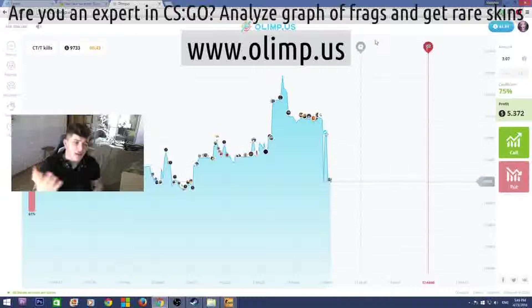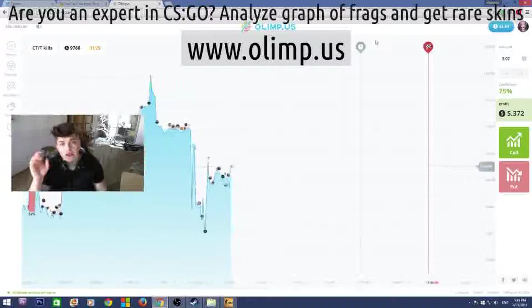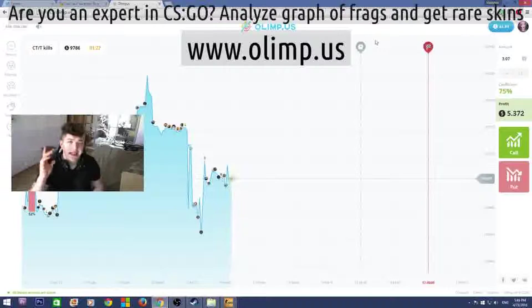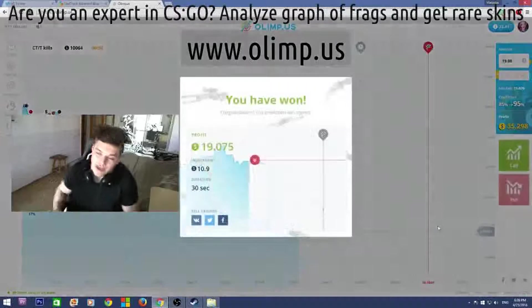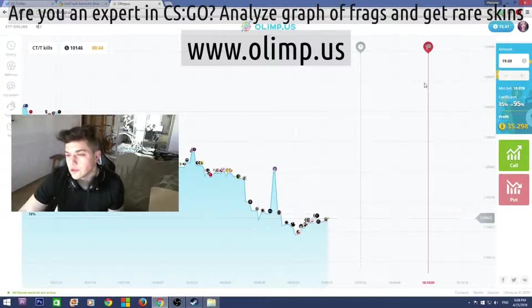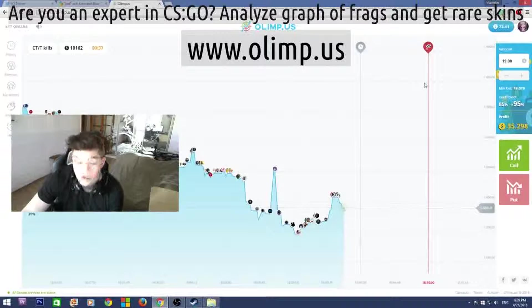The sponsor of this giveaway is the gambling website olimp.us. I will be playing on this website later in this video, so stay tuned. But first of all, let me show what skins I'll be giving away. I started with 40 dollars and I now have 72, which means I've made 32 dollars profit — which is really good. I'm really glad that I haven't lost all my money as I usually do on the gambling website.